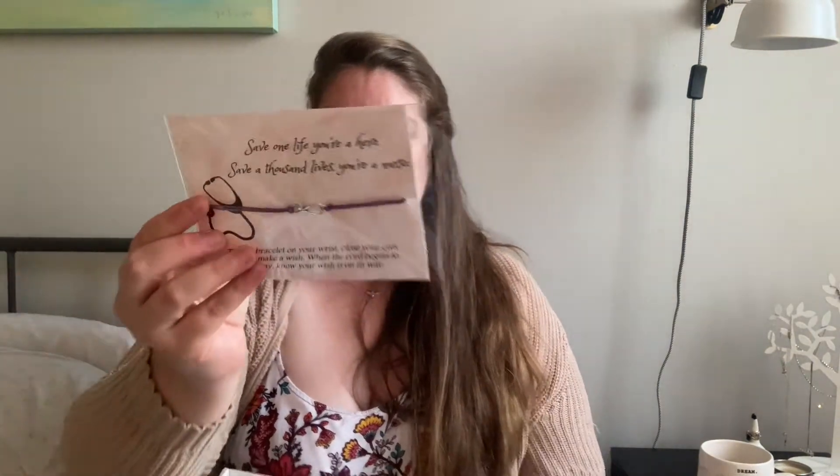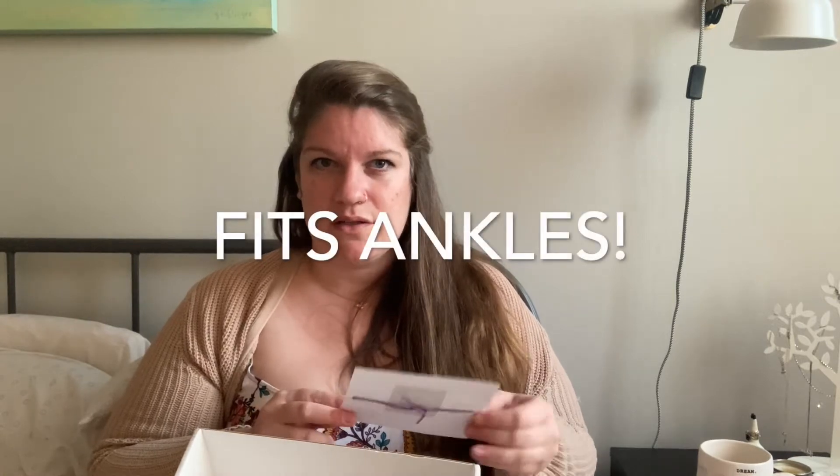And this is like a little nurse bracelet from a company called Delvin's Baubles. It has a stethoscope on it and the quote: 'Save one life and you're a hero, save a thousand and you're a nurse.' They actually use that quote in the new Nurse Ratched TV show on Netflix — super scary show but if you're a nurse you'll love the Halloween vibes. Anyway, the bracelet instructions say to tie it on your wrist, close your eyes, make a wish, and when the cord begins to fray your wish is on its way. I love it — it's really cute. The only thing I'd note is infection control purposes, but I love the sentiment.